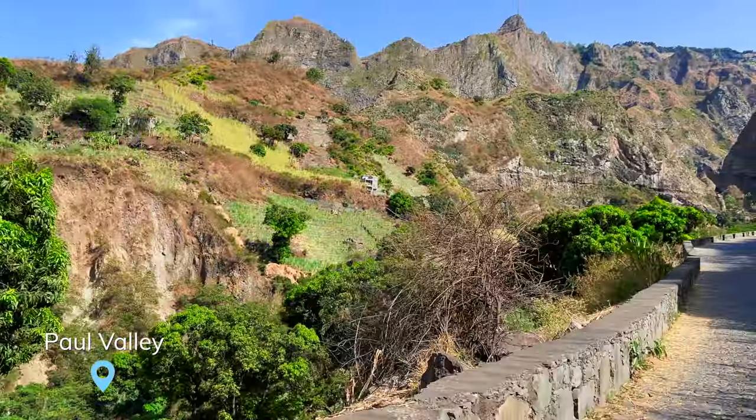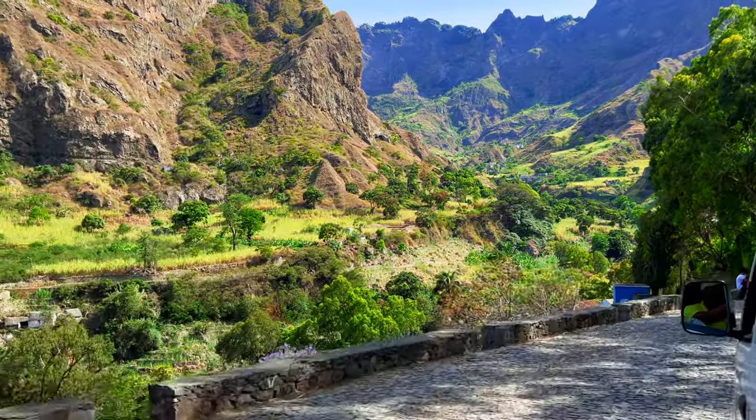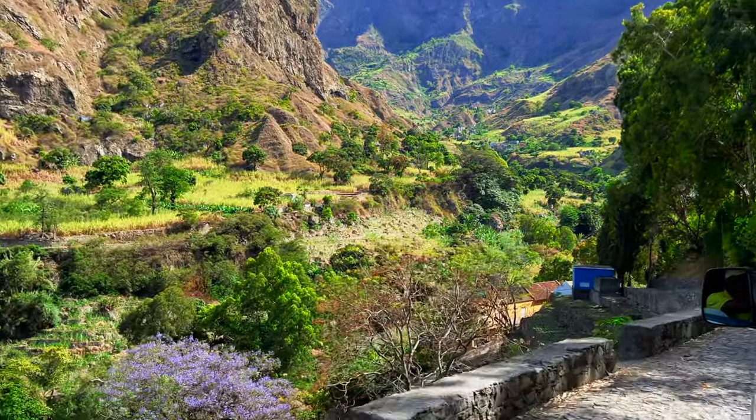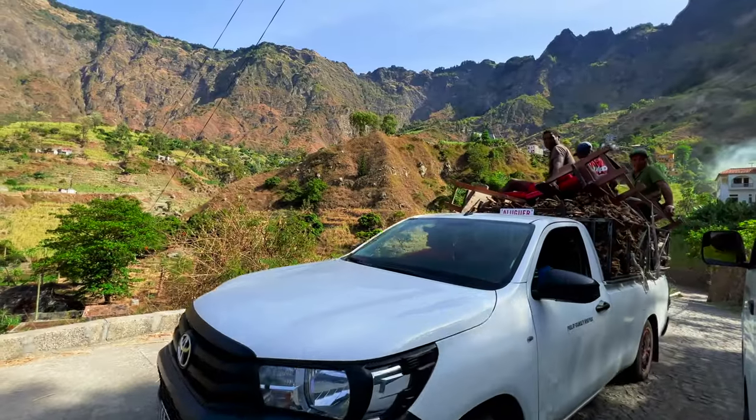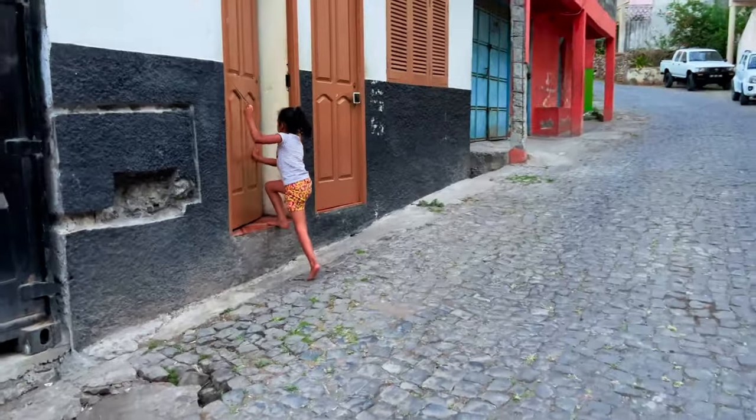We then moved to Paolo Valley where we spent two nights. As you can see, we traveled a lot using the local collective taxi called Aluguer. This is the type of transportation that I recommend, as it is fully part of the experience and of the fun when you are in Cape Verde.